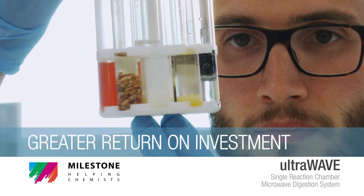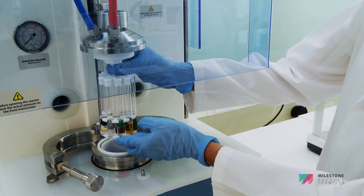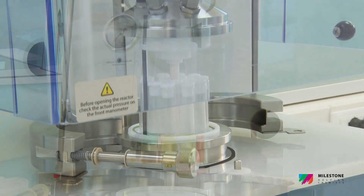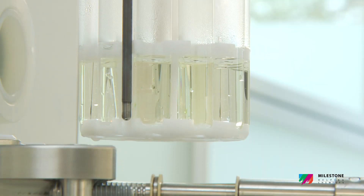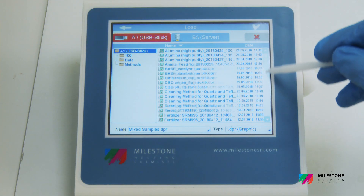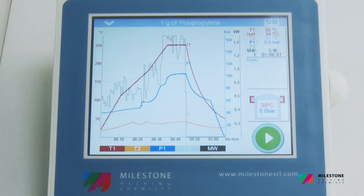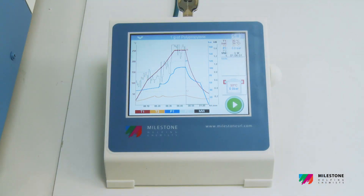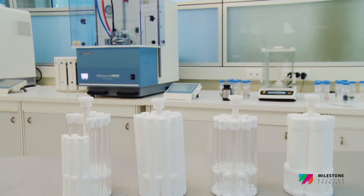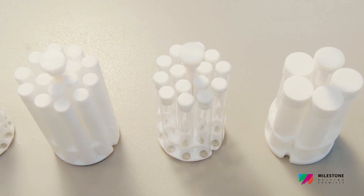Greater Return on Investment. Modern laboratories are often looking to improve turnaround time and productivity, maintaining high quality and safety standards. The UltraWave offers unsurpassed productivity compared to any sample preparation technology, providing high throughput without compromising digestion quality. The design of the vials and racks ensures a long lifetime, strongly reducing the running cost of metal and trace metal analysis.